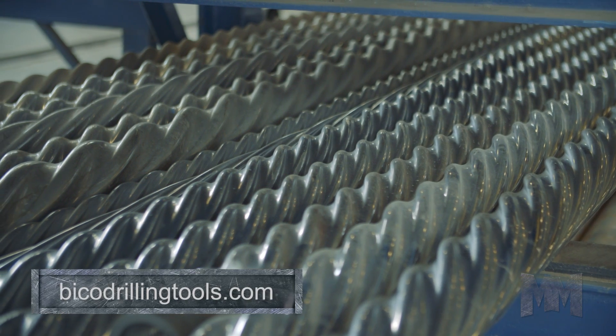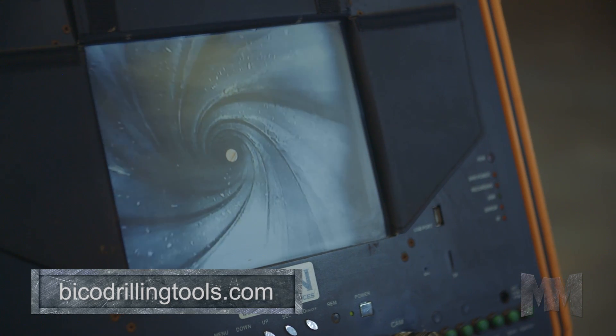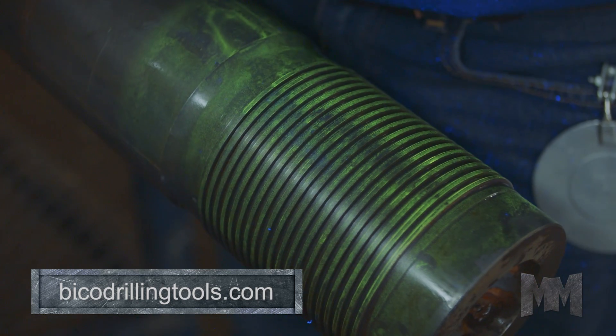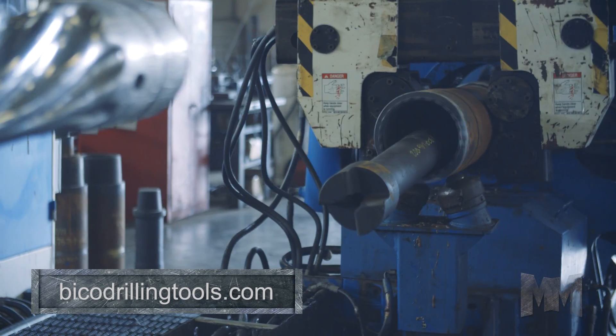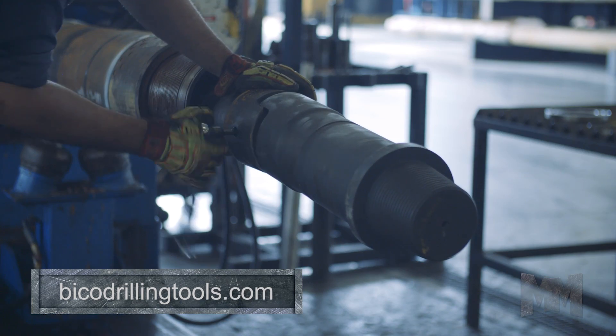Powered by SpiroStar power sections, BICO's through-tubing motors are designed to punch through harsh conditions and withstand extreme temperatures and harsh chemical environments. Downhole drilling motors perform with a robustness due to proprietary even-wall technology.